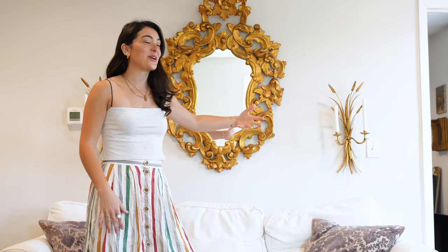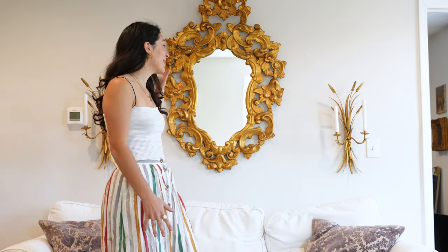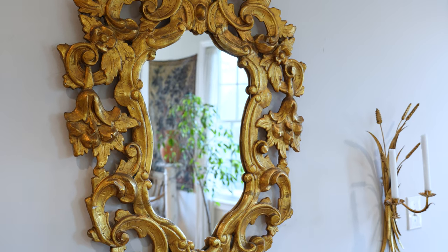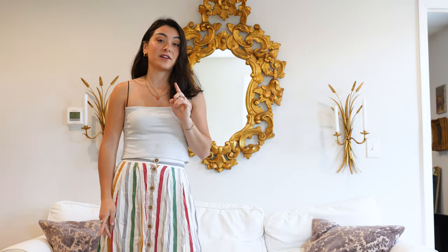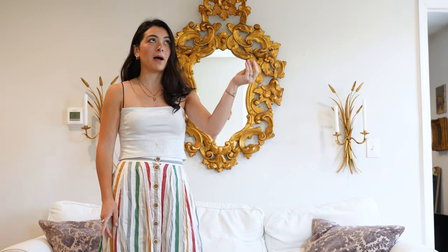Today we're starting with this beautiful piece. If you've been around for a little while, you know mirrors are my weakness — mirrors and lighting, both my weakness. And this is definitely a favorite. This is an Italian gilt antique mirror. It is super fragile and so beautifully made. The detail on it is absolutely insane. This one was a Facebook Marketplace find. Shout out to my mom — she found this on Facebook and sent it my way because she knew I would love it.